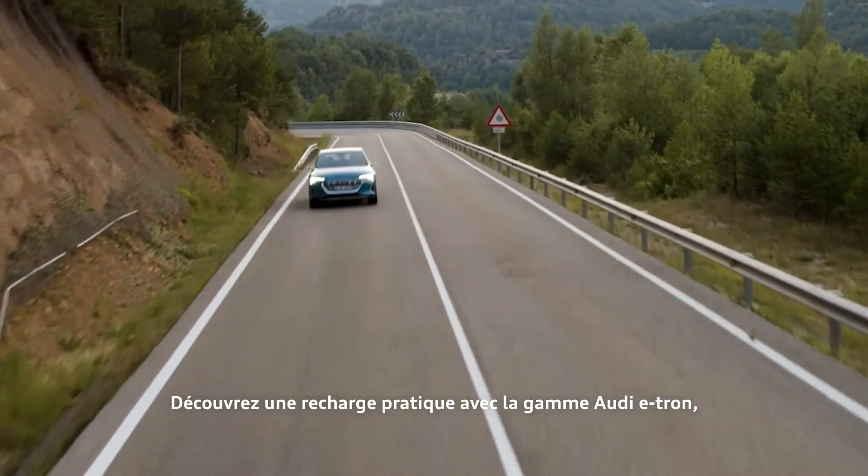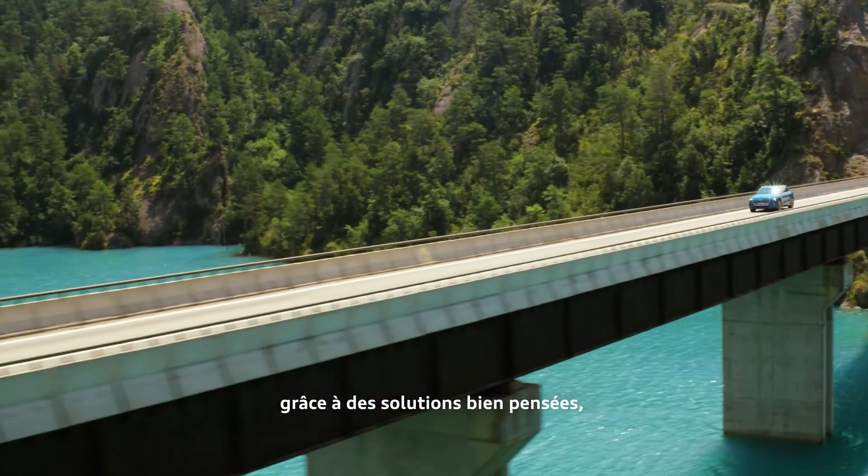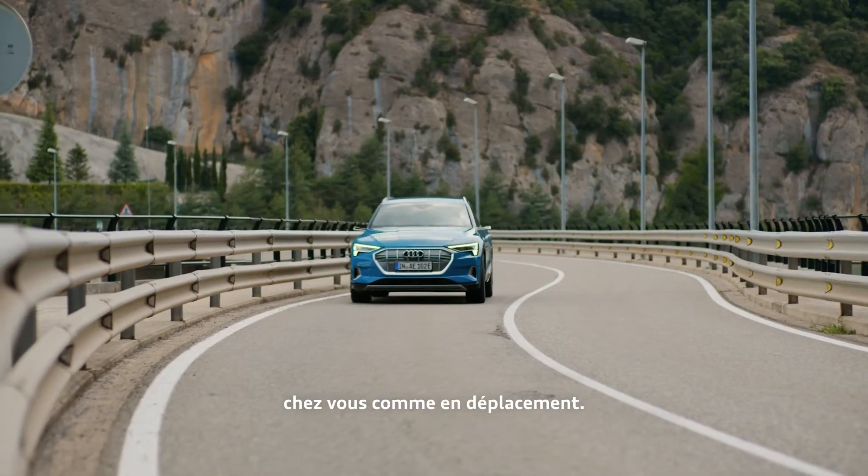Convenient charging with the Audi e-tron, thanks to well thought out charging solutions for home and on the go.